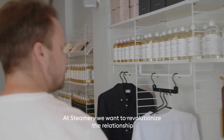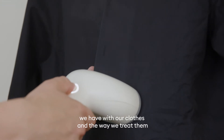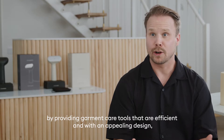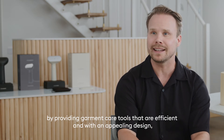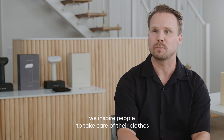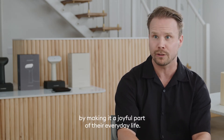At Steamerie we want to revolutionize the relationship we have with our clothes and the way we treat them. By providing garment care tools that are efficient and with an appealing design, we inspire people to take care of their clothes by making it a joyful part of their everyday life.